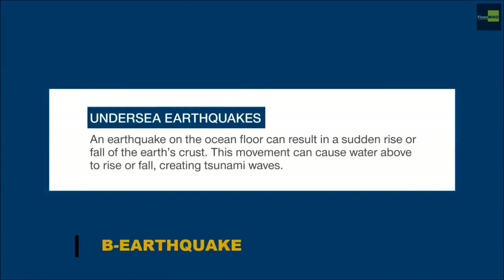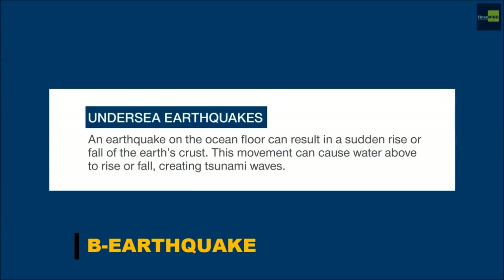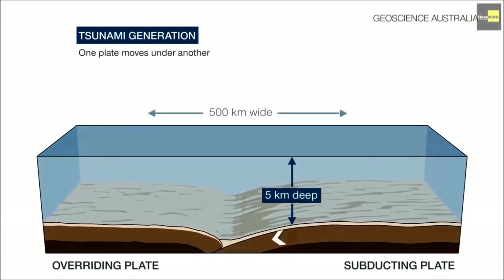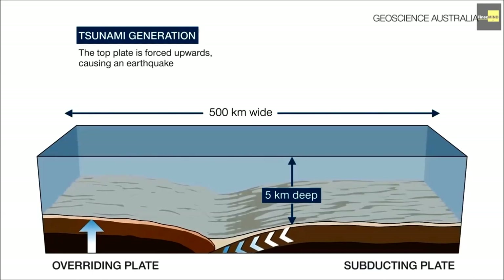Number 2 trigger is Earthquake. Let's check the diagram again. If there is an earthquake at the ocean floor, this will result in a sudden rise or fall of the earth's crust. This movement can cause the water above to rise or fall, creating tsunami waves.